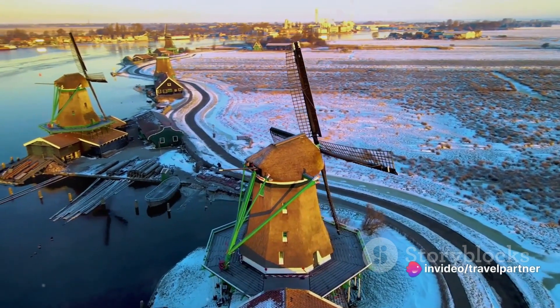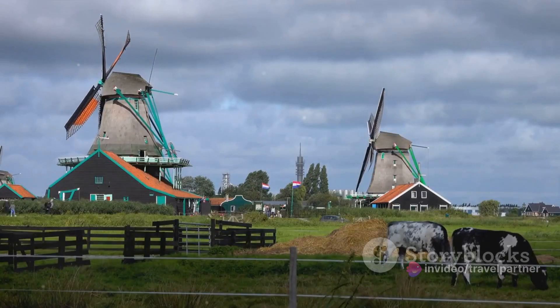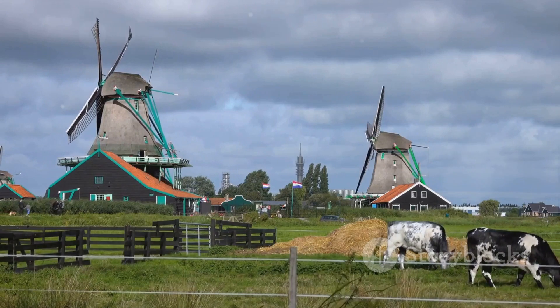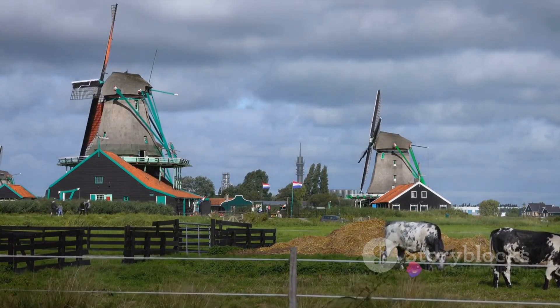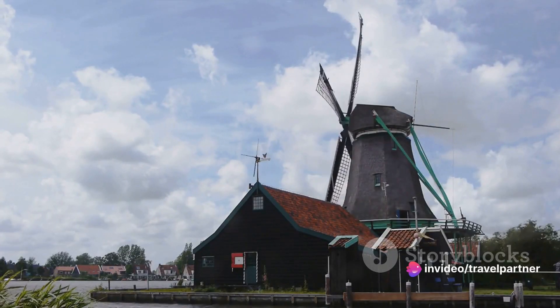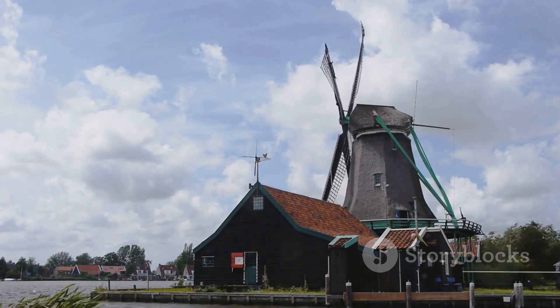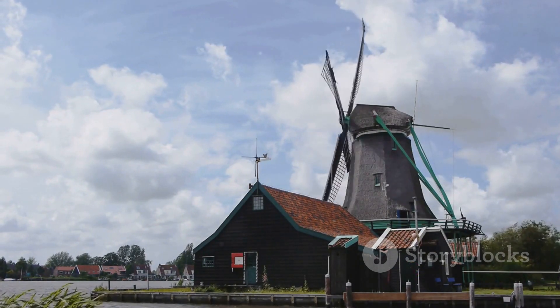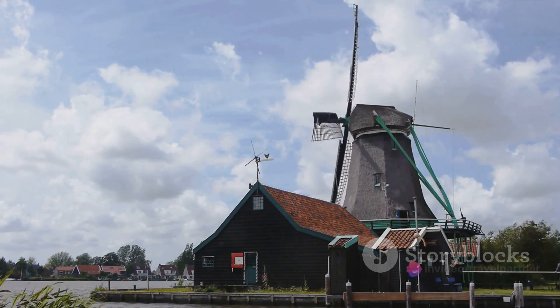The windmill De Katt, in particular, is the only remaining working windmill in the world that makes paint. Beyond the windmills, Zaanse Schans has much more to offer, from cheesemaking demonstrations at the Catharina Hoeve Cheese Farm to the art of clog making at the Wooden Shoe Workshop. Don't miss the Zaanse Time Museum, where you can marvel at the ingenuity of Dutch clockmakers and learn about the evolution of timekeeping.